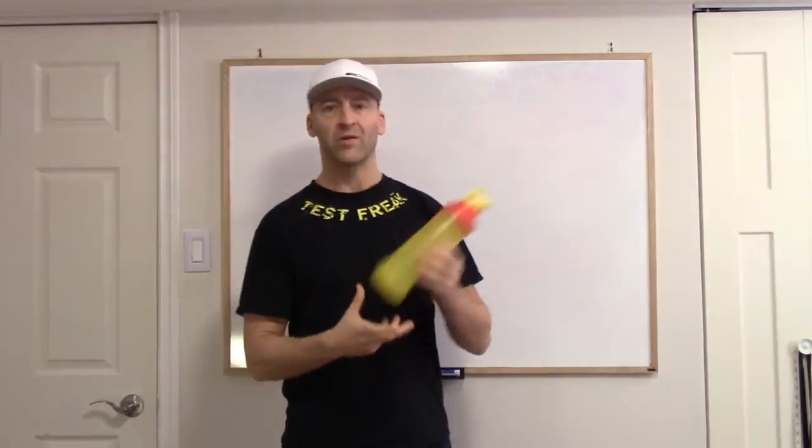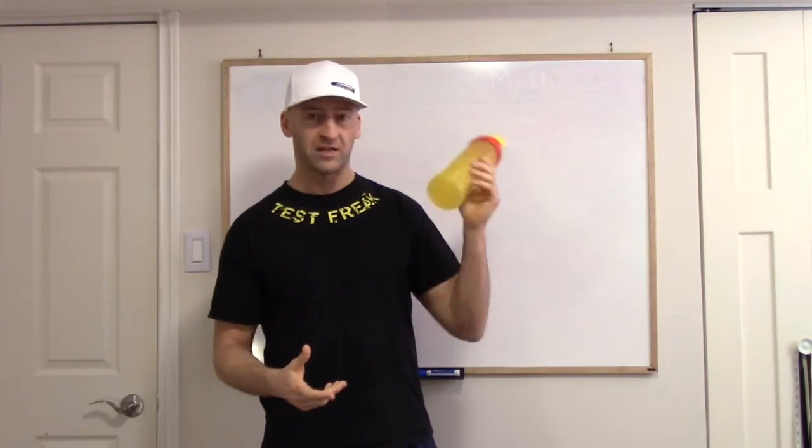So what I'm going to show you is my physique transformation over the course of a few hours today. What I've been doing so far is just downing as much water as I can — I've drank several liters of water so far. I had a few Doritos and that's about it. So I'll show you where I'm at right now.